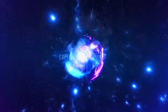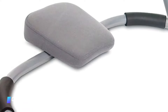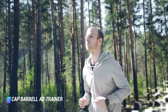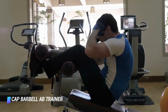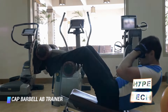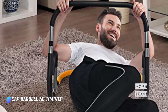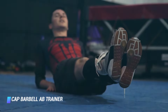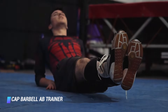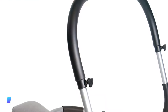Number 3, the Cap Barbell Ab Trainer. Crunches are a classic abs exercise, but do them wrong and your neck and back will be left aching. The ergonomic design of this abs machine helps you maintain proper form, so you can really target those deep core muscles — aka your transverse abdominals — and help you max out every benefit of each and every crunch. It even has a cushioned headrest for extra support as you crank them out.